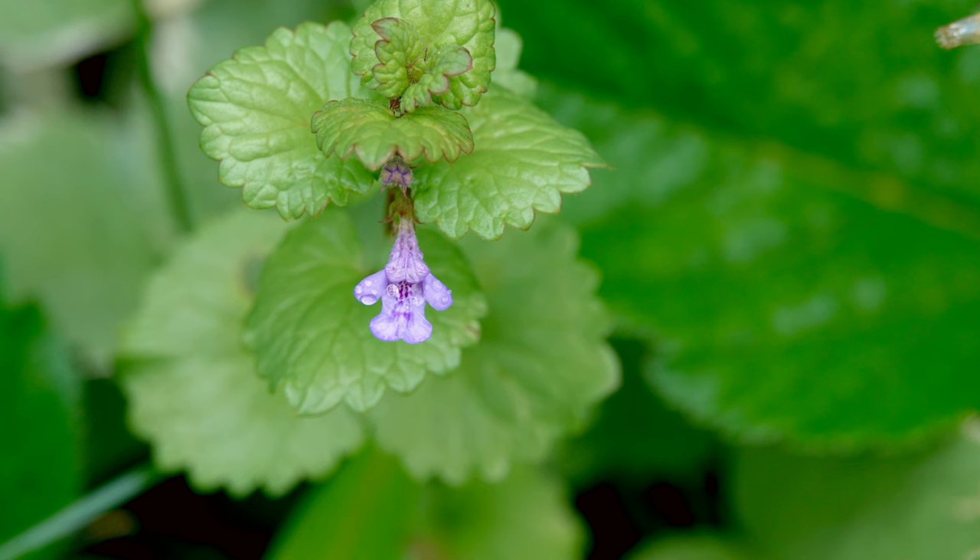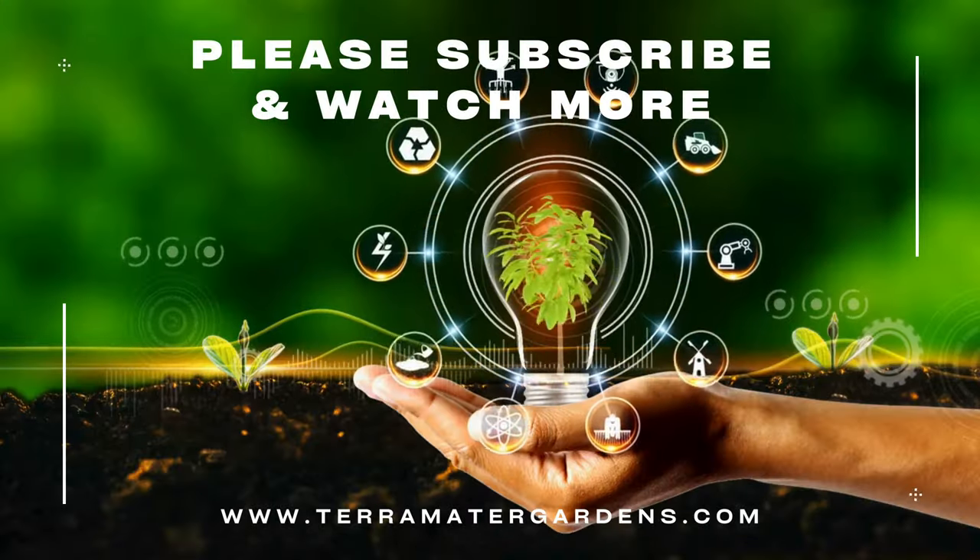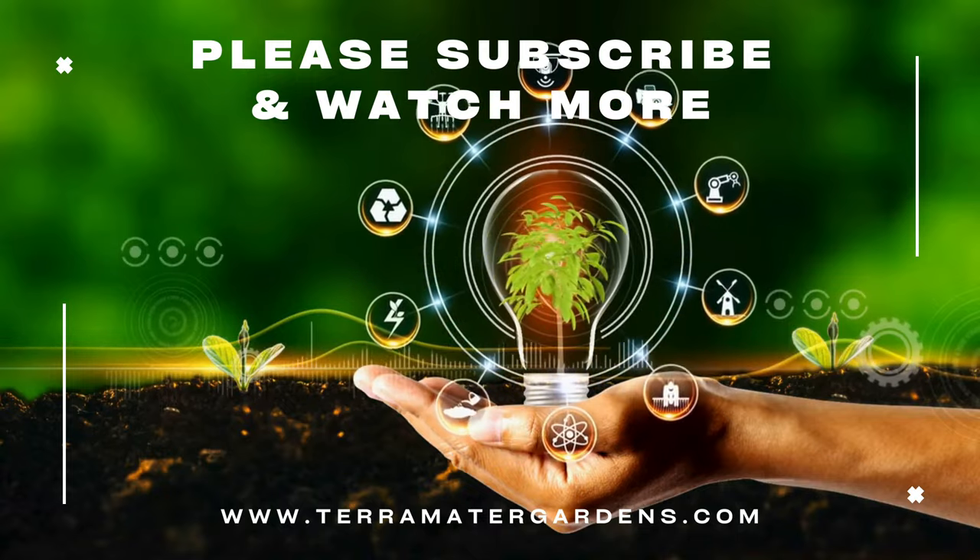Creeping Charlie may be considered a weed, but its culinary delights, medicinal benefits, and ecological contributions make it a plant worth appreciating. From enhancing your meals to supporting biodiversity and health, Creeping Charlie offers more than meets the eye. Thanks for joining us today on another episode of Edible Weeds. Don't forget to like, subscribe, and hit that bell icon for more insights into the fascinating world of edible plants. Happy foraging!